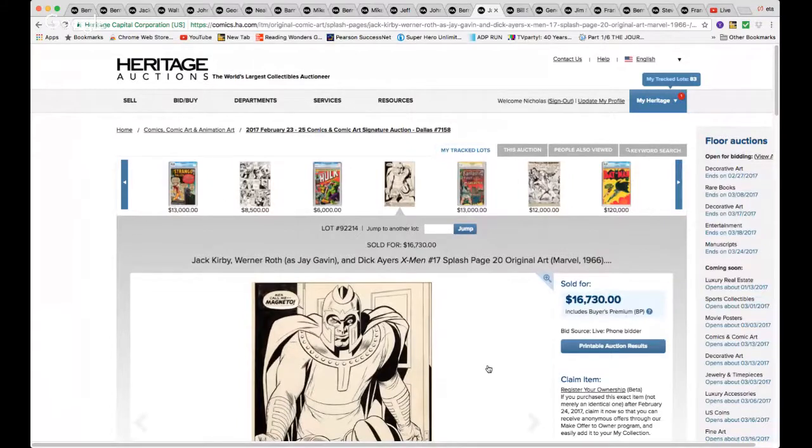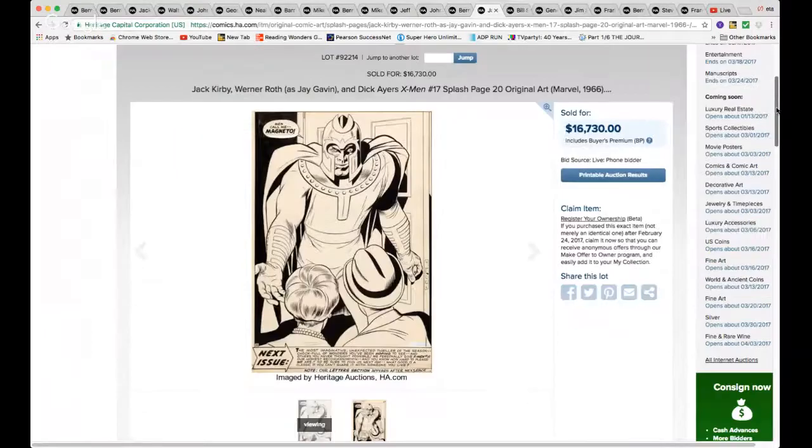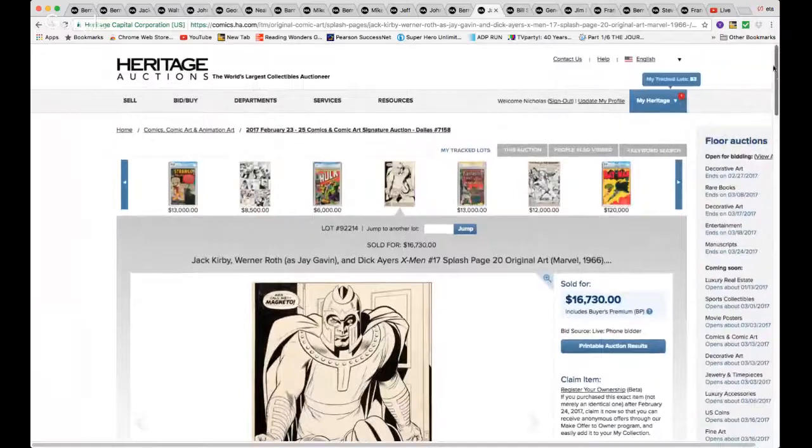Jack Kirby — X-Men #17 splash page — $16,000. I wouldn't say it's a great-looking page, but it's the King and it's a splash page, no doubt. The price is reasonable.